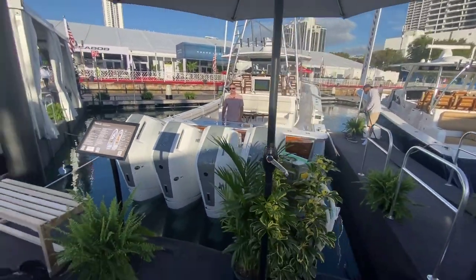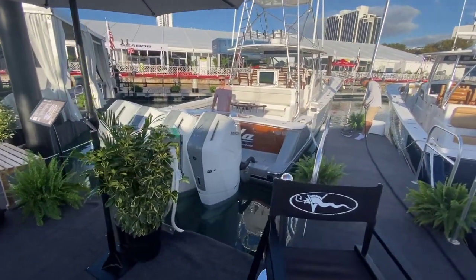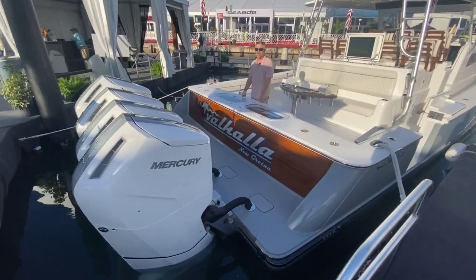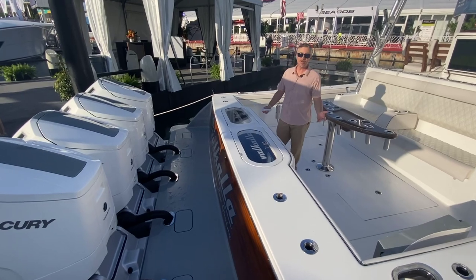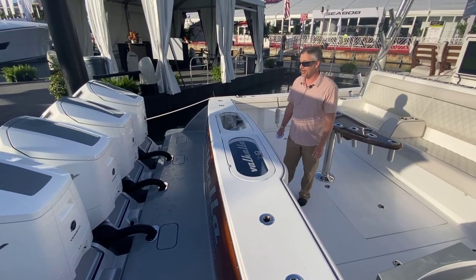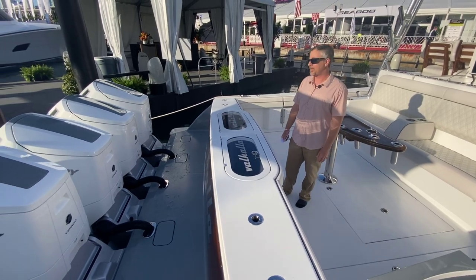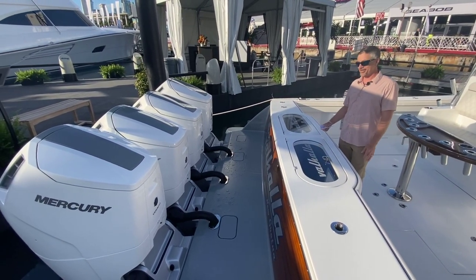A lot of horsepower going on there in the back. We met up with Charlie before the show starts to give you guys a closer look. We use that term 'super console' now and this is pretty much that personified. This is an amazing vessel — still kind of soaking it in, it's a lot to take in.